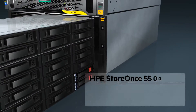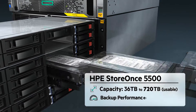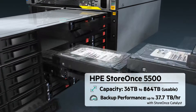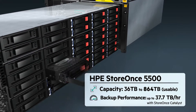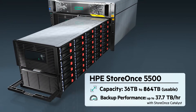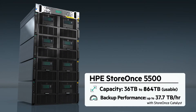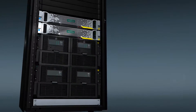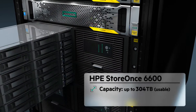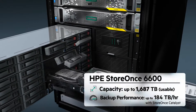If you're running larger or enterprise-scale data centers, the new HPE StoreOnce 5500 offers disk-based backup with deduplication, immense scalability and ultra-performance. All this plus a replication target device for up to 50 remote or branch offices. The new multi-node HPE StoreOnce 6600 is an enterprise powerhouse with a massive scale-out data protection solution for the enterprise data center.